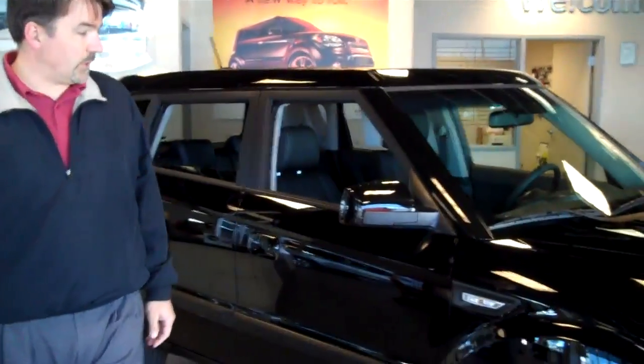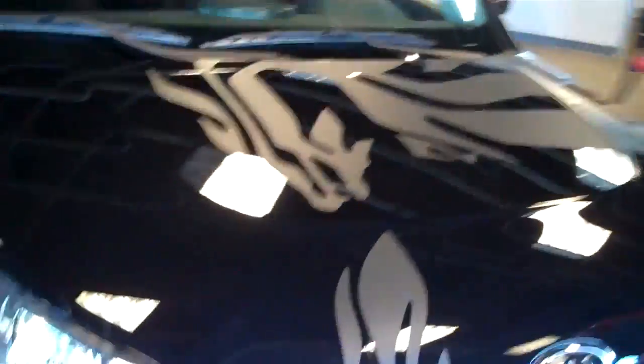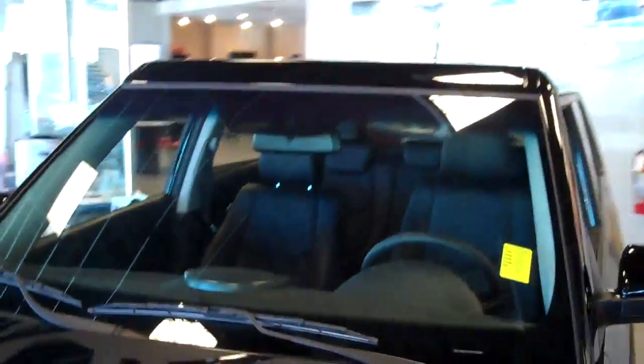Now this particular model is a special edition. As you can see, it's got some special paint on the hood there, some special needles. It also has the leather, moonroof,